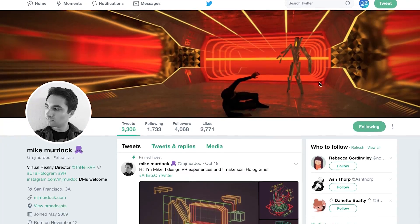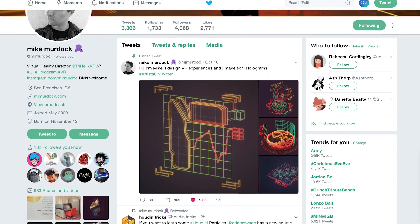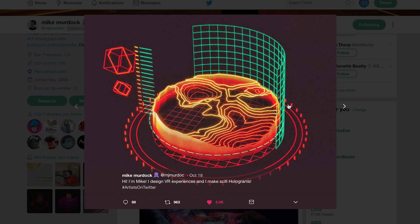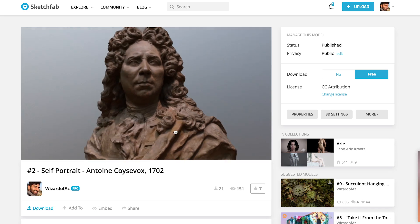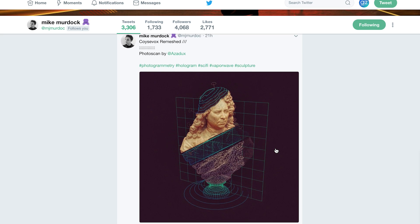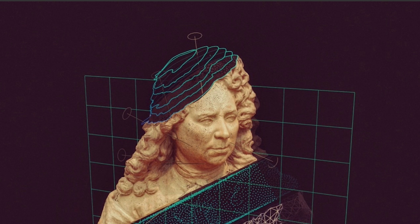Second on the list is Mike Murdock — he's a virtual reality director at Tri Helix VR. He has all these cool renders in Houdini, so he took the bust from the first week, the Saint Antoine's bust, and created all these interesting meshed layers. I really like the layer on the guy's head that looks kind of like a terrain elevation layer — it's a really weird addition to his style and I really dig it.